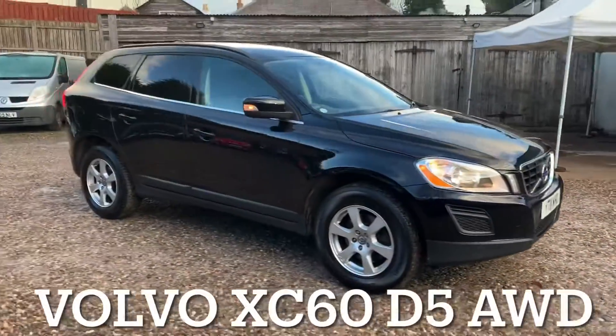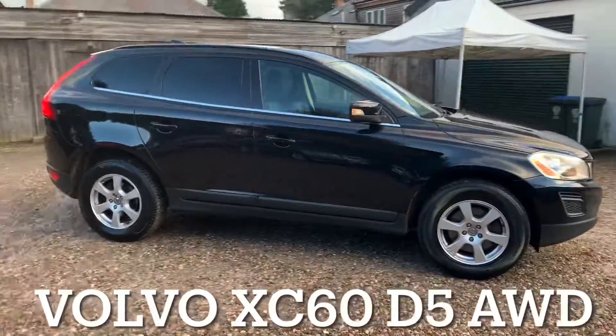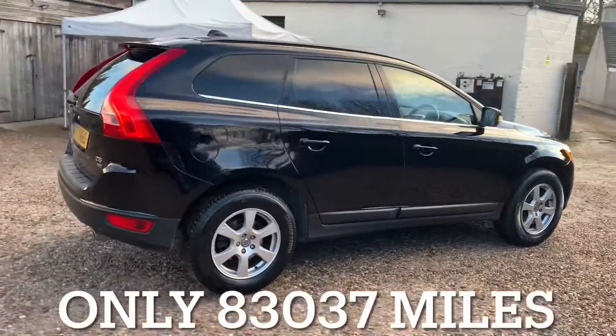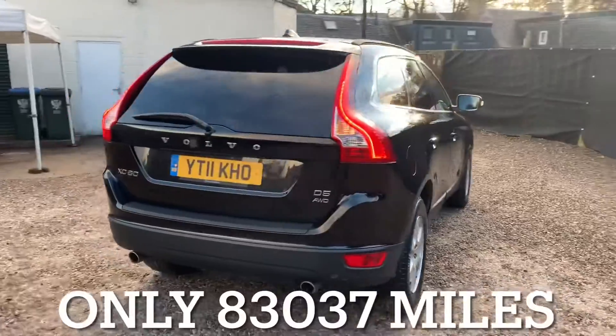We've got a Volvo XC60 with a 2.4 D5 engine. This specification is the SE model all-wheel drive.